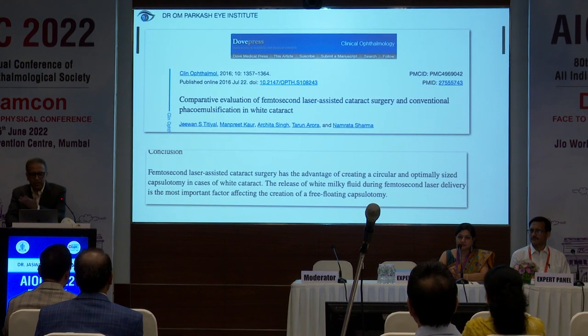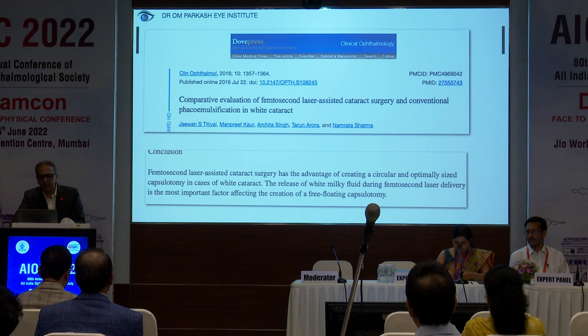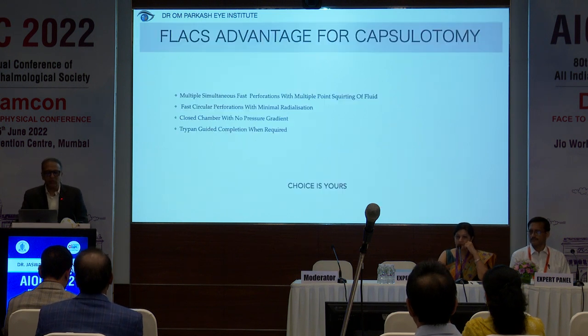Dr. Magoor was showing the comparative evaluation of femtosecond laser by Dr. Tetyal. I would like to show what he has shown and what the results are. He says that femtosecond laser-assisted cataract surgery has the advantage of creating a circular and optimally sized capsulotomy in cases of white cataract. So it is definitely better.